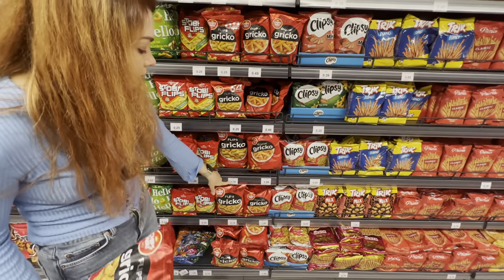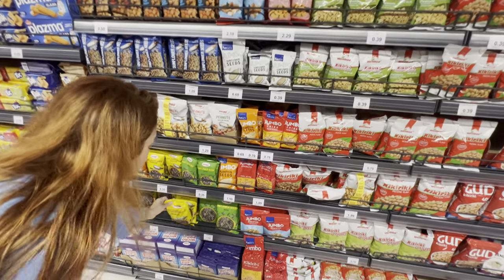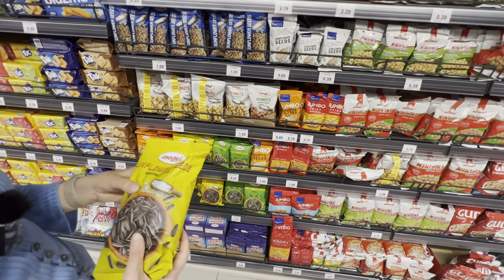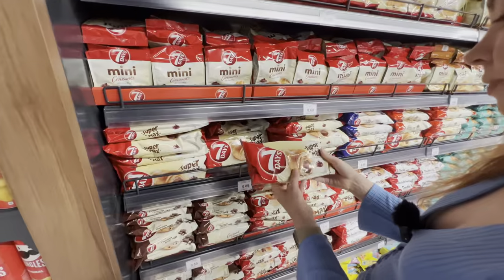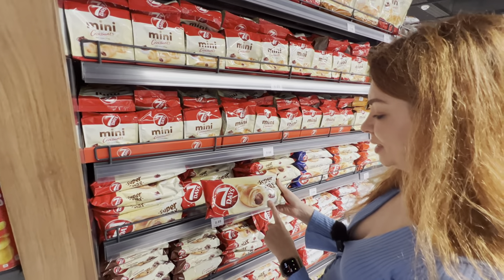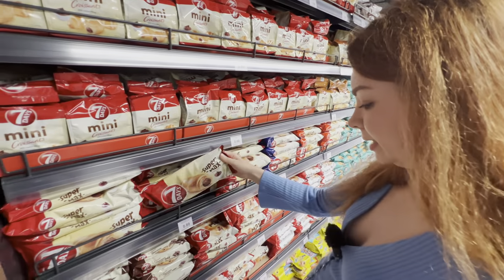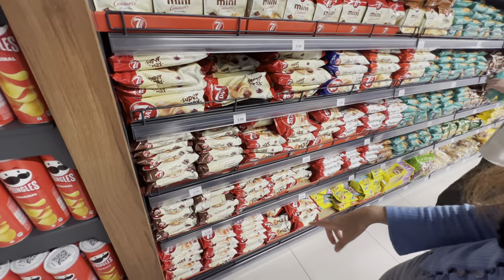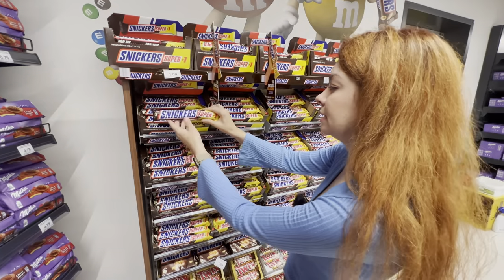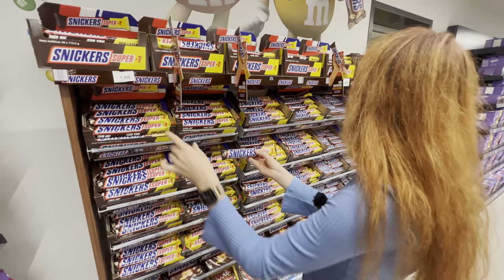My favorites are these sesame sticks for 0.79 — I think they're Turkish. I also like this local snack, grichko flips, for 0.79 — I'd even say they're more delicious than chips. A pack of salted sunflower seeds is 1.09. Seven Days croissants — my favorites from childhood — are 0.89 euro cents. There are smaller ones for as cheap as 59 cents.